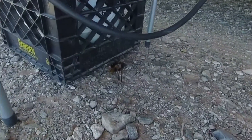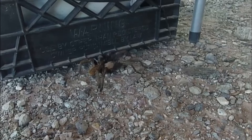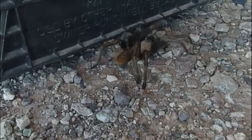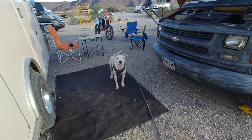We have a new pet. What should we name him? How about Harry? They live in the ground, right? Come on, let's go.